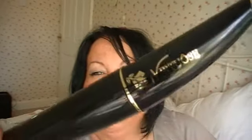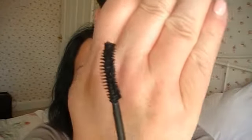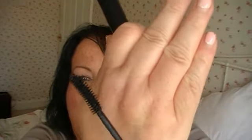Mascara. I've been really liking the Lancome Virtuose, which is this one here. The brush, as you can see, is slightly angled. I really like that — it just makes your lashes quite long.